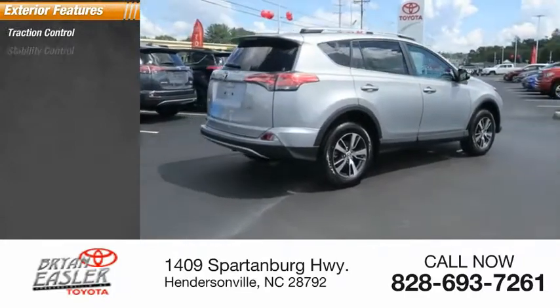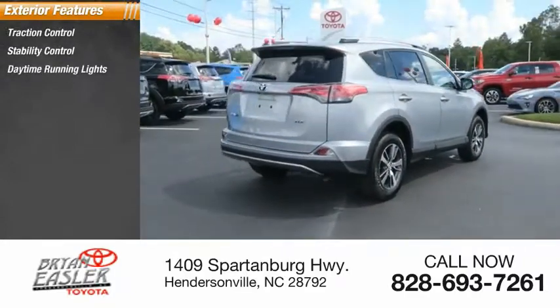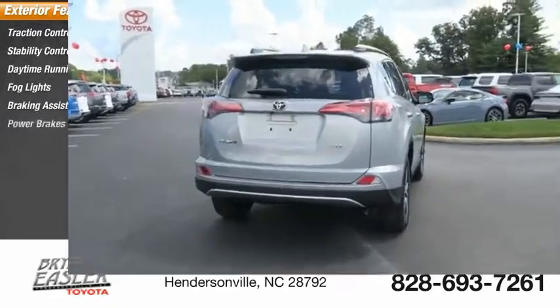Traction control, stability control, daytime running lights, fog lights, braking assist, power brakes.